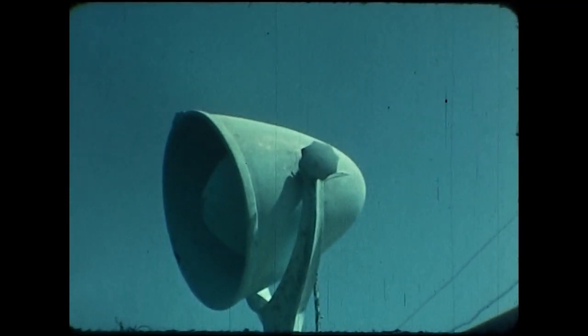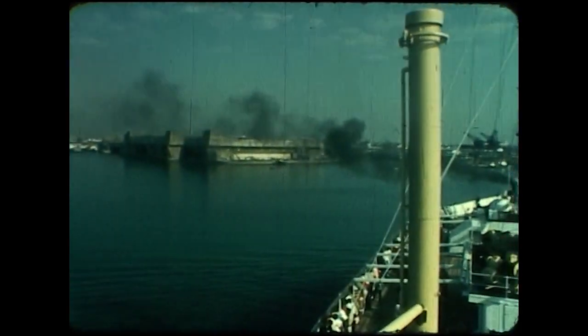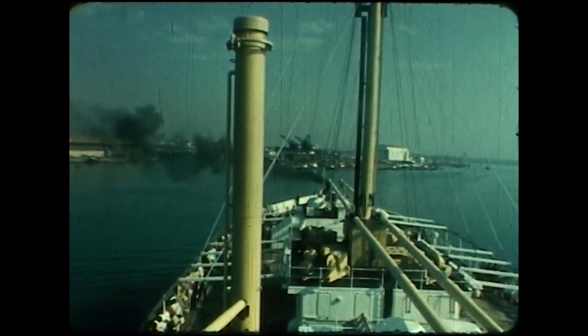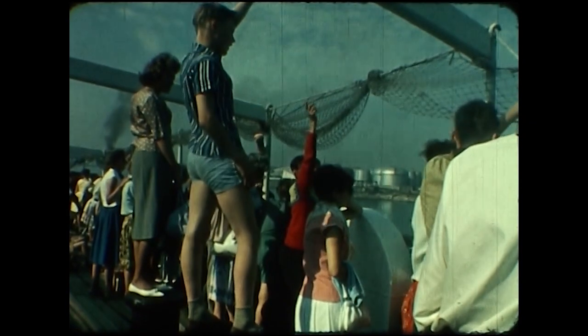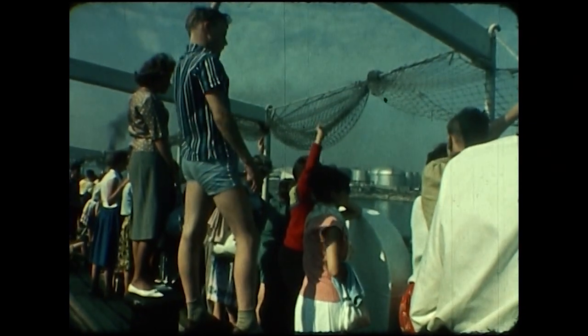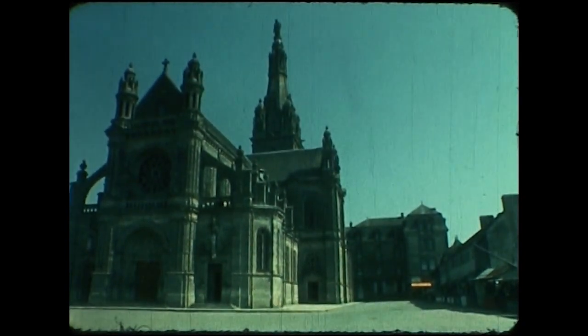Lorient was used by the Germans for the biggest U-boat base during the war. You can see the submarine pens on the port bow. The tour from Lorient is made in motorcoaches and takes in the surrounding countryside of Brittany and Morbihan. There is ample opportunity for the pupils to practise or brush up their French.